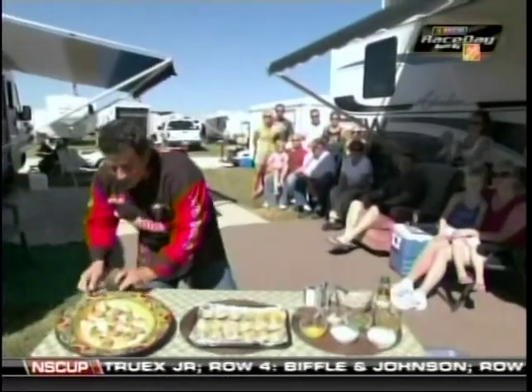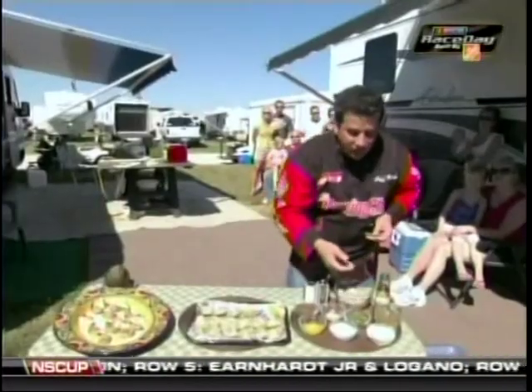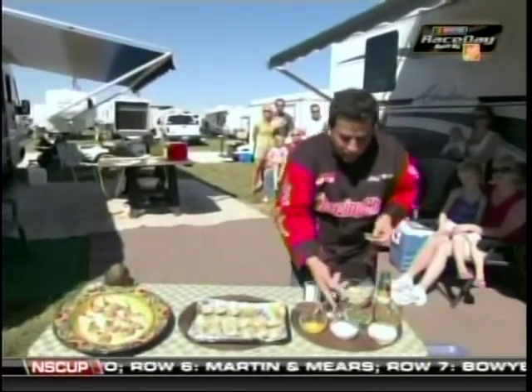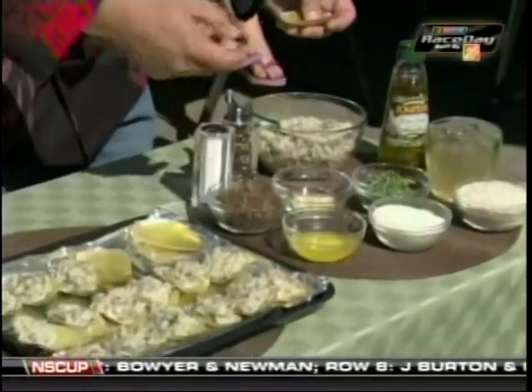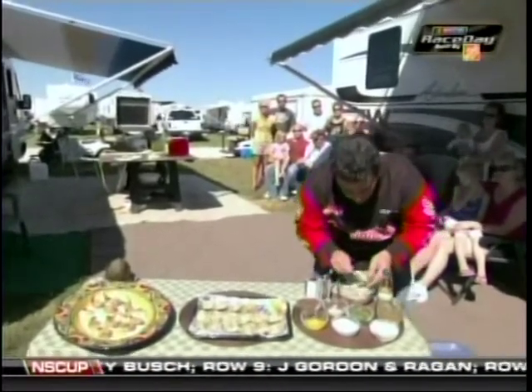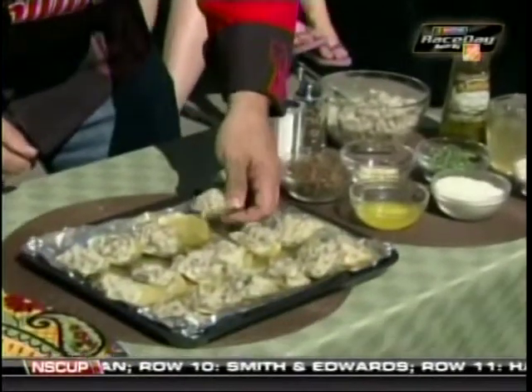You can see these leaves here, how tender they are. I've made a stuffing with some oil, chicken broth, panko breadcrumbs, parmesan cheese, fresh herbs, some garlic, Italian sausage, butter, salt, and pepper. You mix this together and it goes right in the little cup right here.